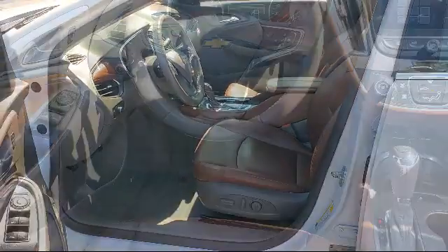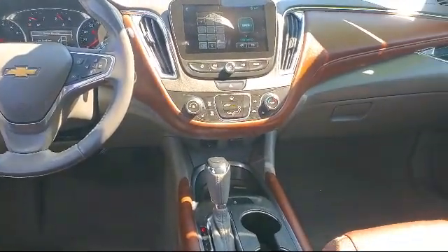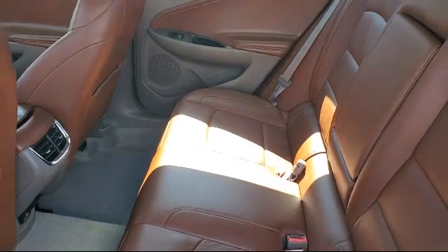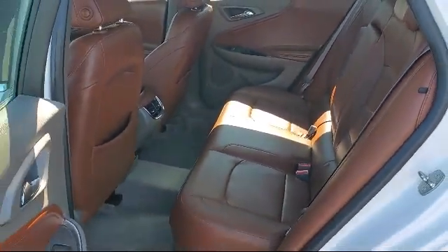At All-Star Ford, we take pride in bringing you innovation and convenience with our like-new line of pre-owned vehicles. We are eager to serve, and our knowledgeable and professionally trained staff make buying your next vehicle a pleasant process. We have a dedicated and friendly team, and we're ready to serve all of your automotive needs.